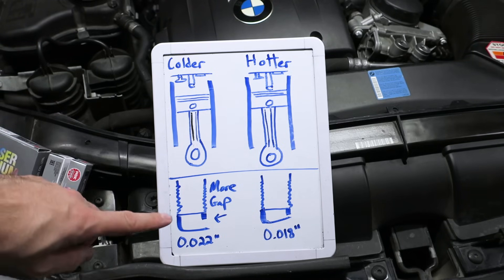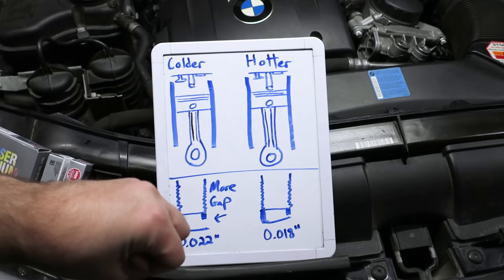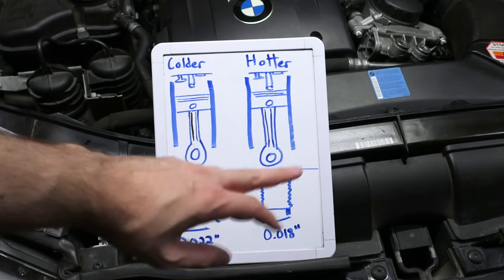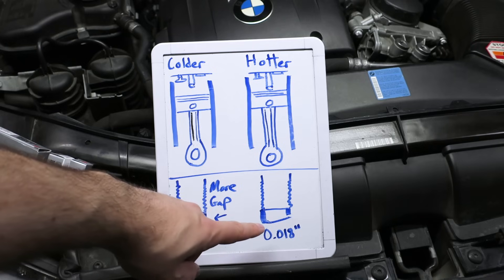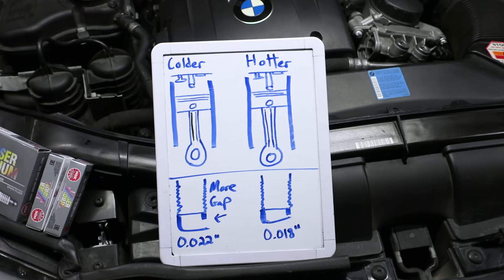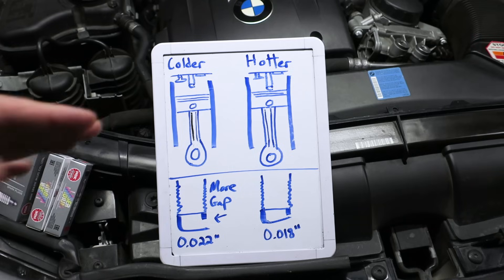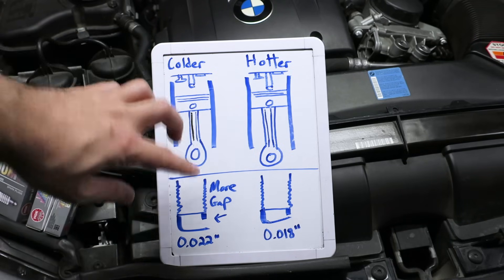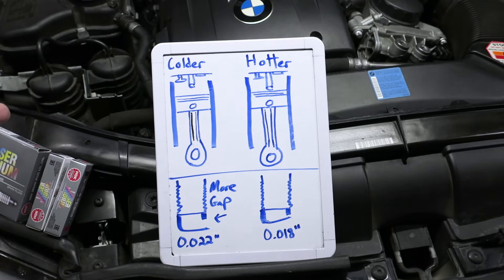But if you're running a lot of power — say you're single turbo making 600-plus horsepower and pushing 25-plus PSI — there's going to be so much pressure in the combustion chamber that you can blow out the arc and it's going to misfire. So why wouldn't anybody just run a tighter gap? Because with a tighter gap there's less arc, less time, less surface area of electricity to actually burn the fuel in the combustion chamber, and therefore the car runs less efficiently.